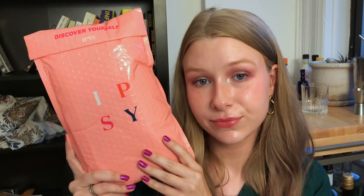Today we have Ipsy Glam Bag — the regular version. OG, I don't know. I don't think anything's OG about Ipsy, but what can you do?